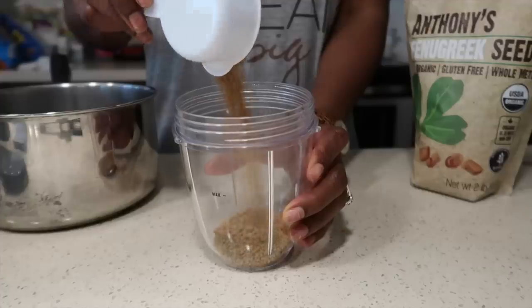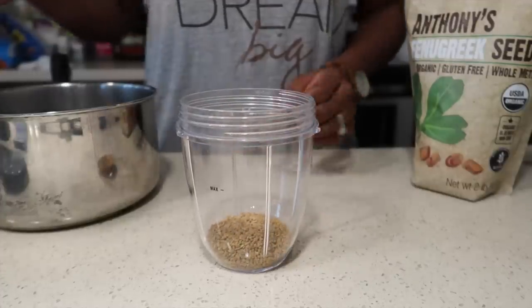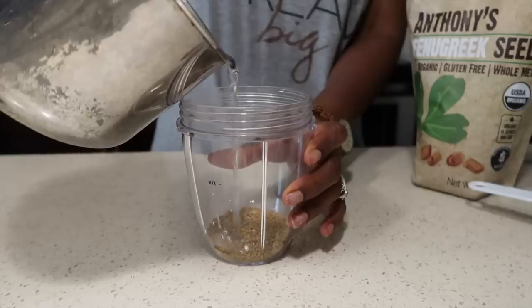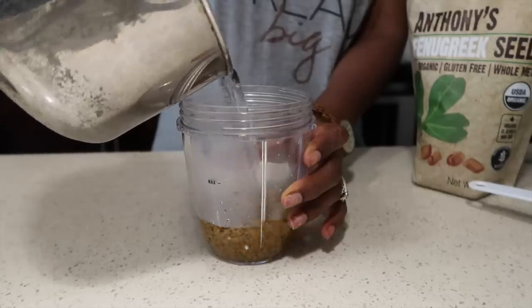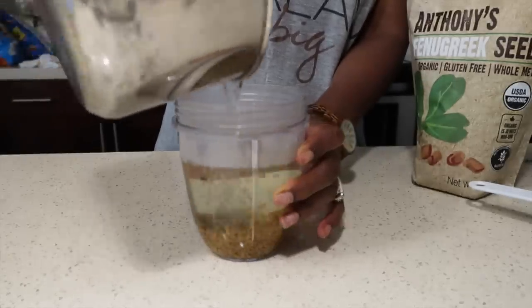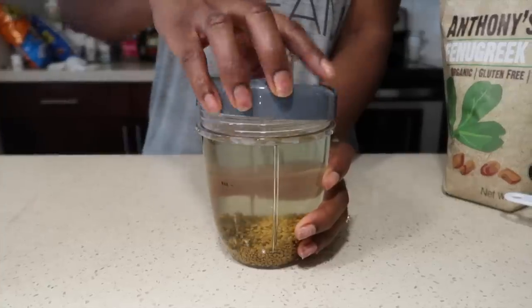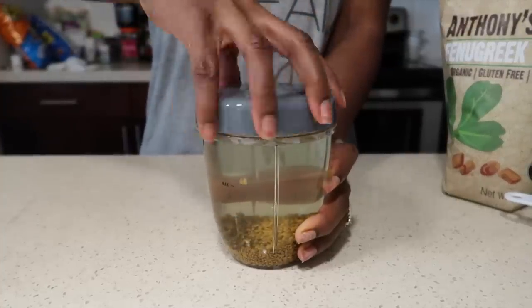This recipe is super easy but so effective. After placing your seeds in the container, proceed to add your boiling water, and voila, you're done. You could actually just leave it for 10 or maybe 20 minutes, and then proceed to strain it, put it in a bottle, and apply it to your hair — but I like to allow mine to sit for 24 hours.